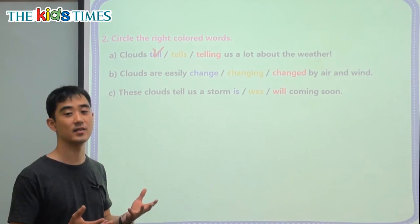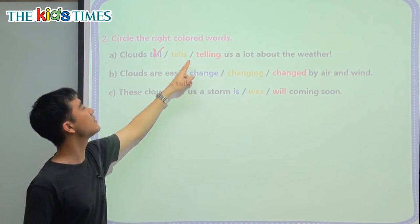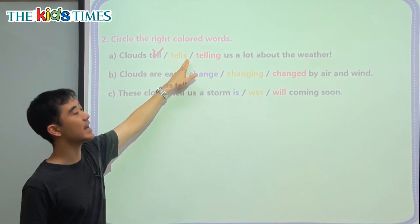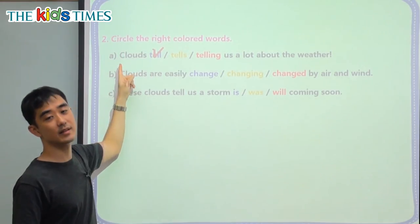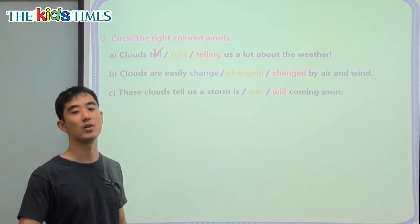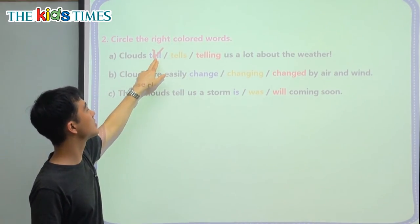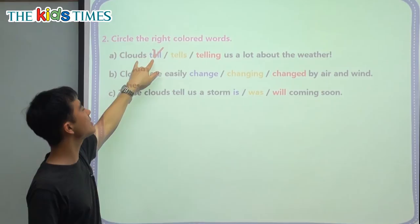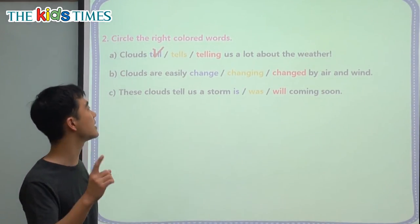Cats tell or brothers tell. For the singular form, it has an S — we use this verb when there's only one thing. So if we say one cloud tells, or one cat tells. So for the plural it's many things, and for the singular it's only one thing — we're talking about one thing.